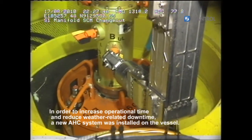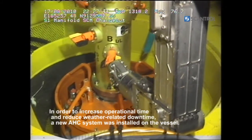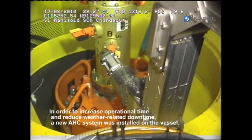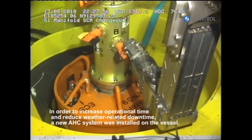To make this operation possible, independently of weather conditions, a new active heave control system was installed on the vessel. This results in advantages such as increased operational time and safety.